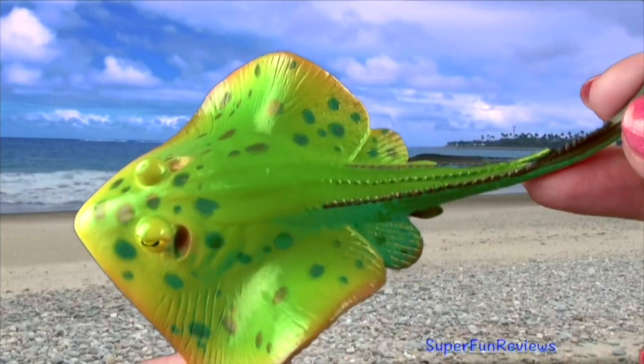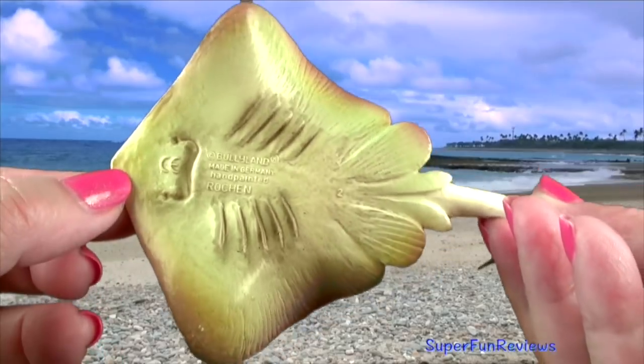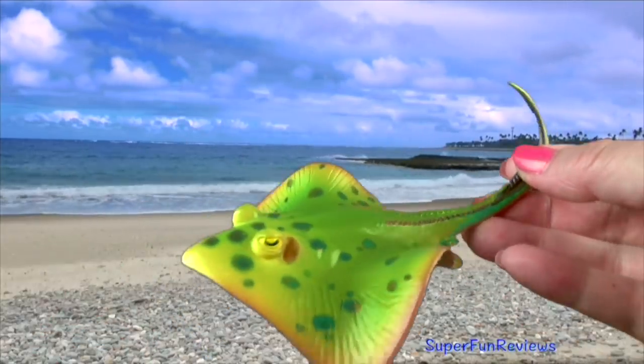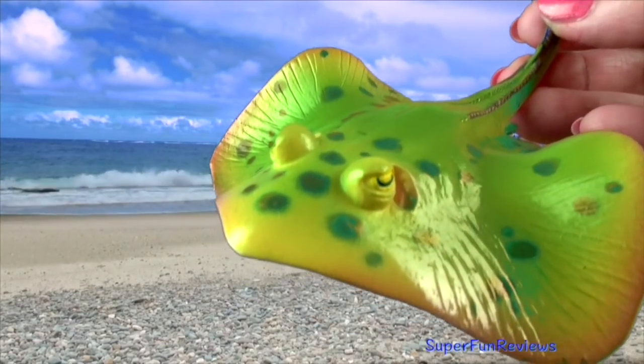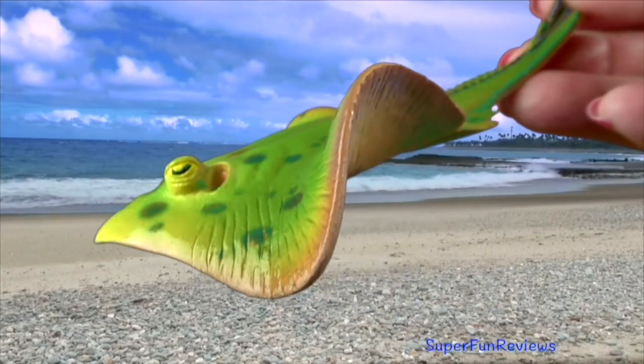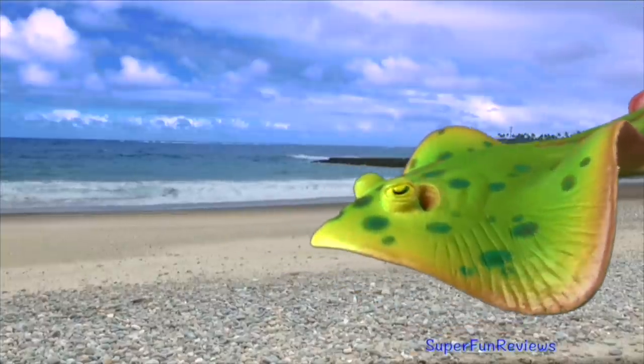The blue spotted stingray has beautiful iridescent blue spots on the top part of its body. The spots are warning signs to other sea creatures, warning that it is poisonous. Its yellowish-green colour helps camouflage it from above and its pale underside helps camouflage it from below.